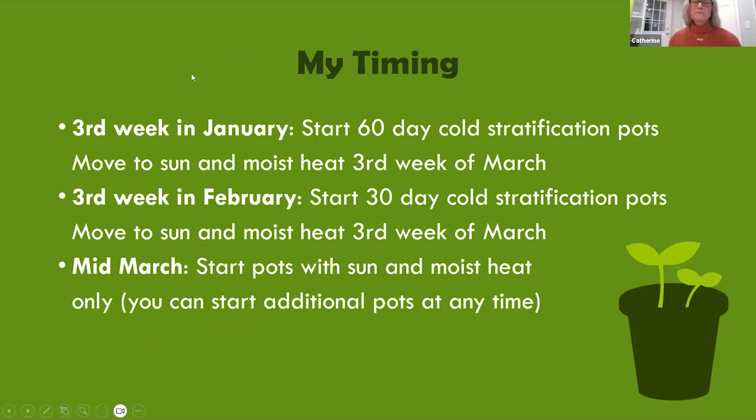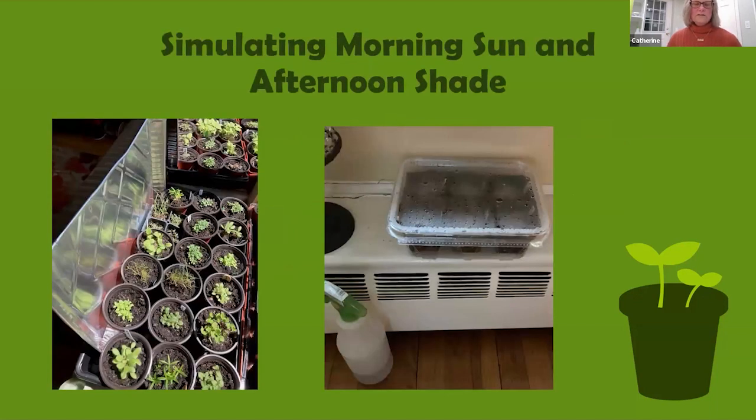If you're growing several types of native perennials with different cold stratification times, you may want to stagger them. My typical timing: third week of January, start the 60-day cold stratification pots and move them to sun and moist heat the third week of March. Third week of February, start the 30-day cold stratification pots and move them to sun and moist heat the third week of March. From mid-March, start pots that don't require cold stratification with just sun and moist heat. You can start additional pots at any time — little bluestem, for example, I started in May because it comes up quickly.